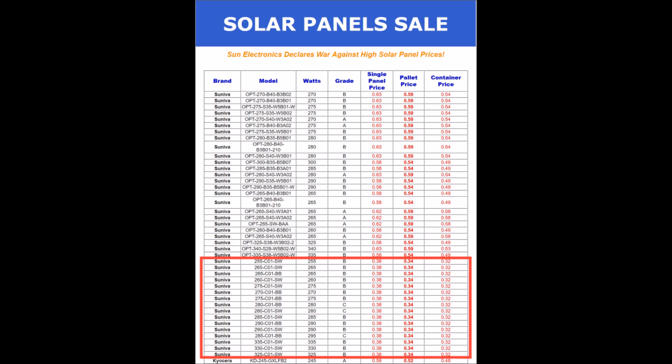You can find C grade panels almost any time you look for $0.35 or $0.30 a watt or less, but sometimes you can find B grade panels — which don't have any problems producing electricity — for about the same price. I guess there are too many people that are picky about how their solar panels look on their roof.